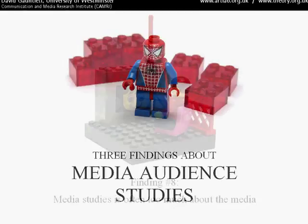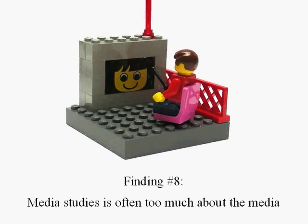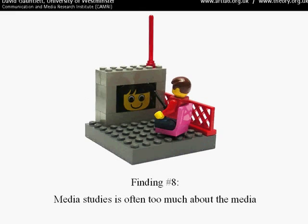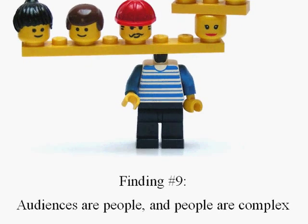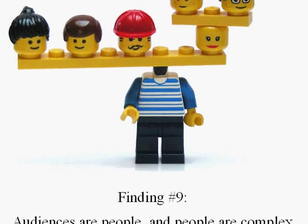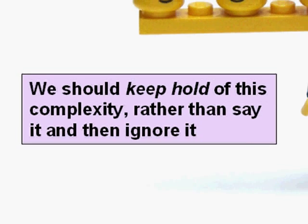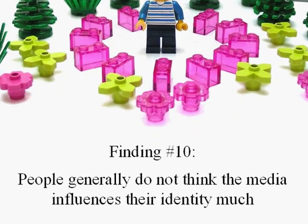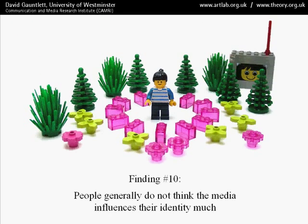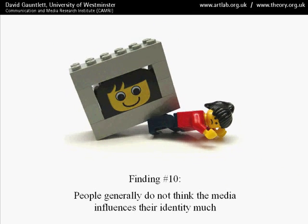Finally, we have three findings about media audience studies. Finding number eight: media studies is often too much about the media. We assume in media studies that the media is one of the chief determinants of identity, but in this study that didn't really seem to be the case — it's too easy to assume the centrality of the media. Finding nine: audiences are people, and people are complex. This seems almost banal, but it's something frequently observed at the start of media audience studies and then ignored. I say we need to keep hold of this complexity rather than just say it and ignore it. Finding ten: when given the opportunity to say themselves what influences them, people generally don't list the media as a key influence. That doesn't necessarily prove it's not an influence, but we can certainly reject this model of the media's dominant role in everyday life.